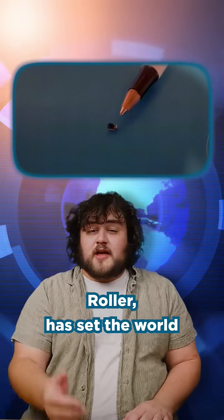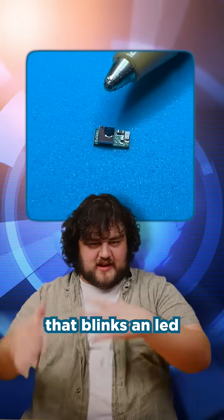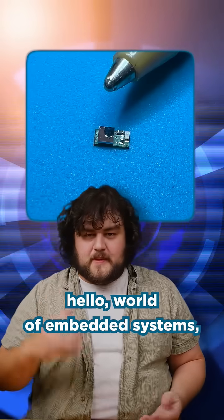A fellow by the name of Mark Roller has set the world record for the smallest blinky — a microcontroller that blinks an LED, kind of the hello world of embedded systems.